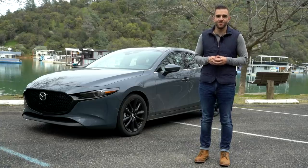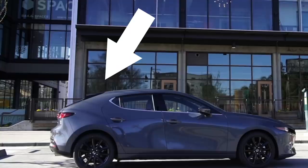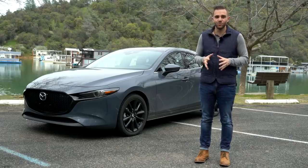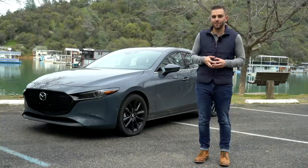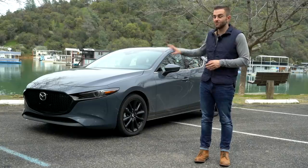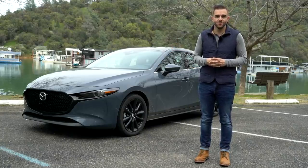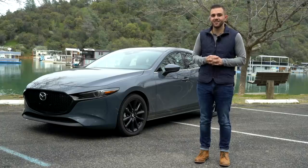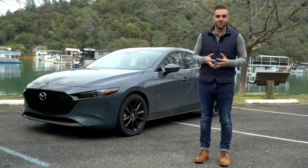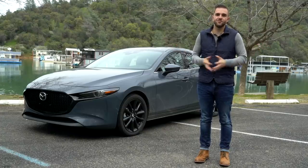Without question, the biggest statement the new Mazda 3 makes is in the way it looks — really, really good from most angles. Back that up with killer driving dynamics and a completely reworked cabin, and it's a really compelling package, especially for the money. The all-wheel-drive hatchback starts at $25,000, and the premium package tops out at $28,900. It's really not bad considering what you're getting. The only question that remains is whether people will buy this over a crossover — for that, we wait to find out.